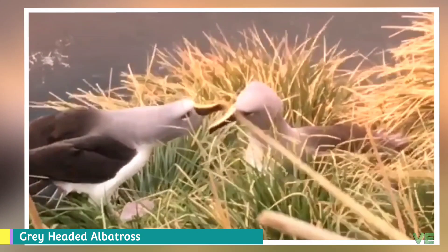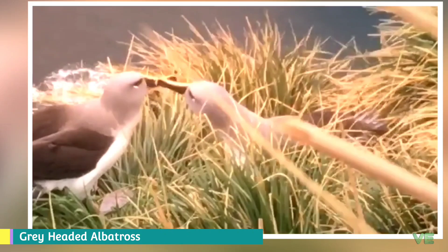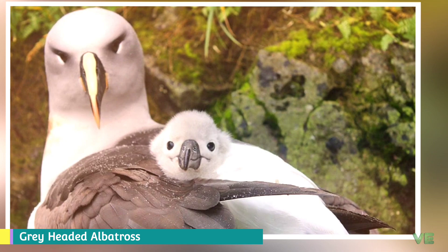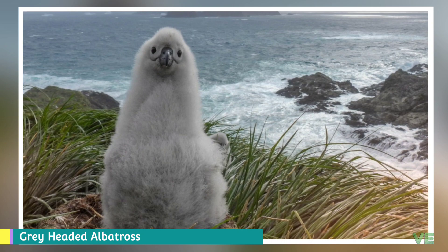A single egg is laid in a large nest, typically built on steep slopes or cliffs with tussock grass, and incubated for 72 days. Studies at South Georgia's Bird Island have shown that the growing chick is fed 616 grams of food every 1.2 days, with the chick increasing in weight to around 4,900 grams. Chicks then tend to lose weight before fledging, which happens after 141 days.